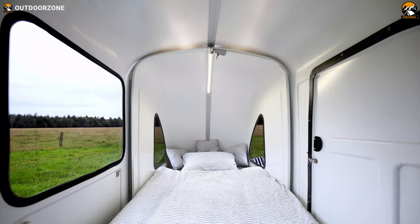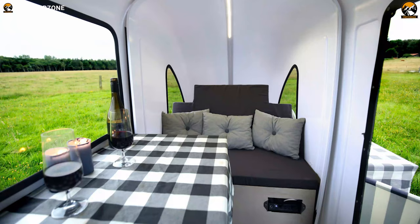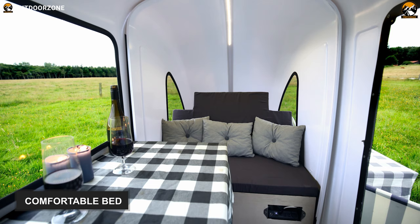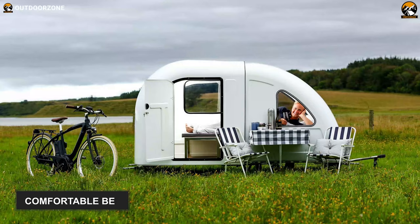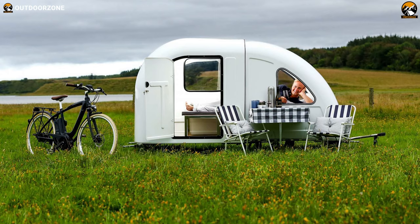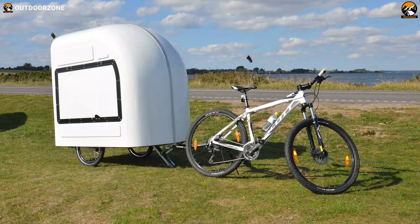Now let's talk about its other remarkable functions. It's got a waterproof plywood floor that never lets you face any condensation issue. Alongside that, this bike trailer comes with a comfortable bed that can accommodate up to two campers, and there is also convertible space for four adults to camp in style. So, this Wide-Pad Bicycle Camper is flooded with plenty of innovative and practical features that will help you enjoy the great outdoors like never before.